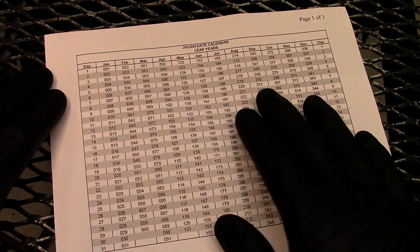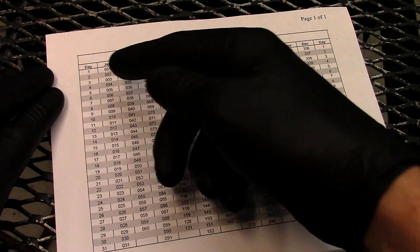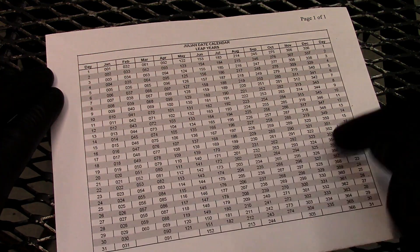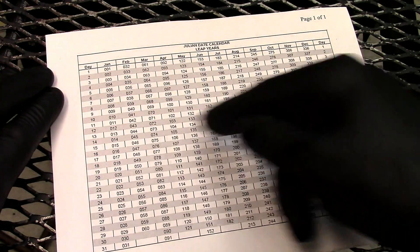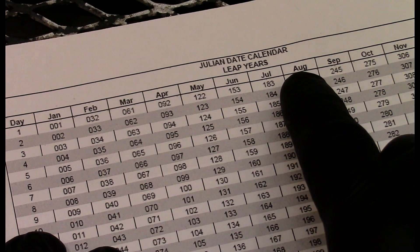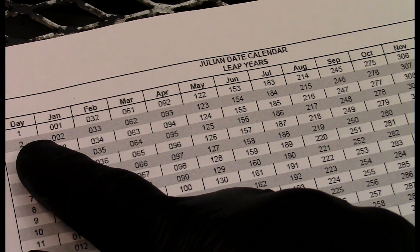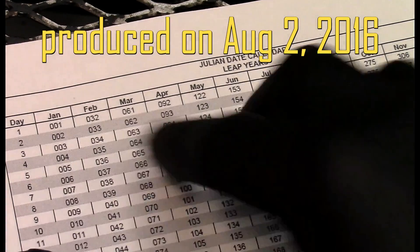We use 215 on a Julian calendar to find the exact month and date. On a typical Julian calendar, months are across the top and days along the side. We find 215, go up to find the month — August — and go left to find the day — the 2nd. So we know the fluid was produced August 2nd, 2016.